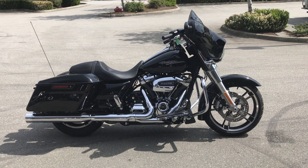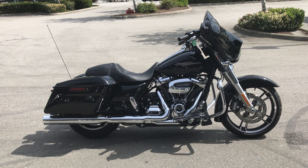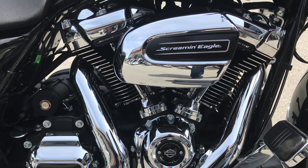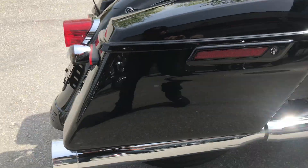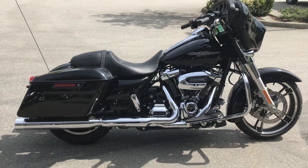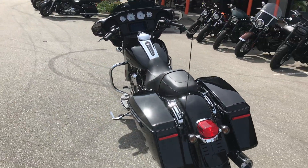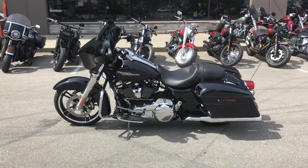Hey guys, we've got here a 2019 Street Glide in vivid black. This is one of our Barnes Custom Garage units. If you look a little closer, you will see that it's got a stage 4 build, CNC ported Screamin' Eagle heads, and Two Brothers Racing exhaust slip-ons. This bike has standard security and ABS, the new Boom GTS navigation system. Can't go wrong with black and chrome, right?